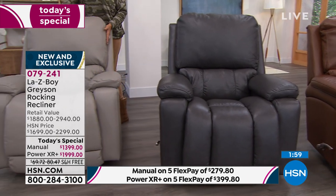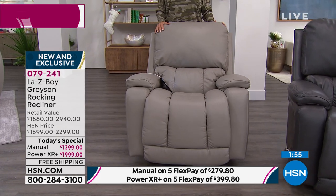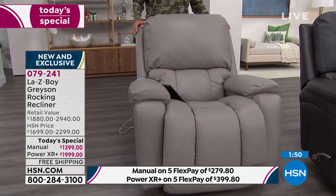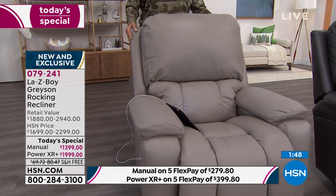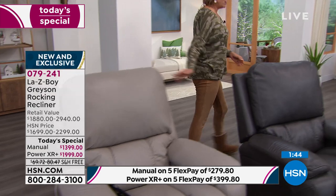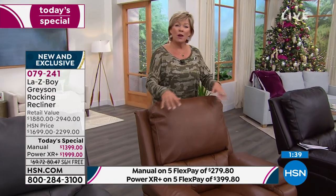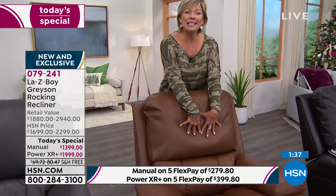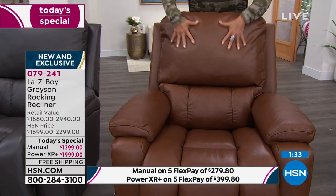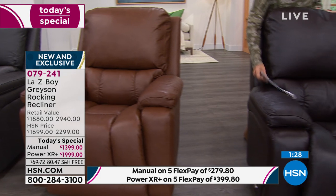If you want this soft beige — a beautiful dove gray — if you want the power, there's only 90 left. If you want the manual, there's less than that in this soft light dove gray, which is called beige if you're using express ordering. The two chocolates — this is my favorite, the beautiful chestnut. If you want the manual mode, we have 68. If you want the power mode, there's only 143 left.